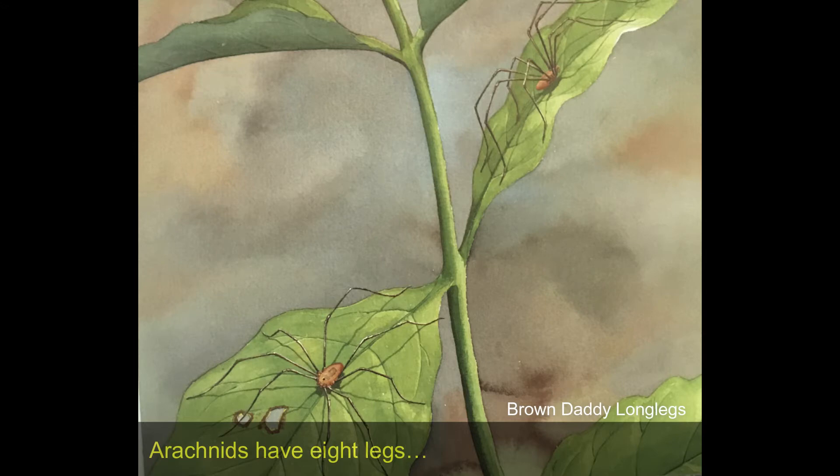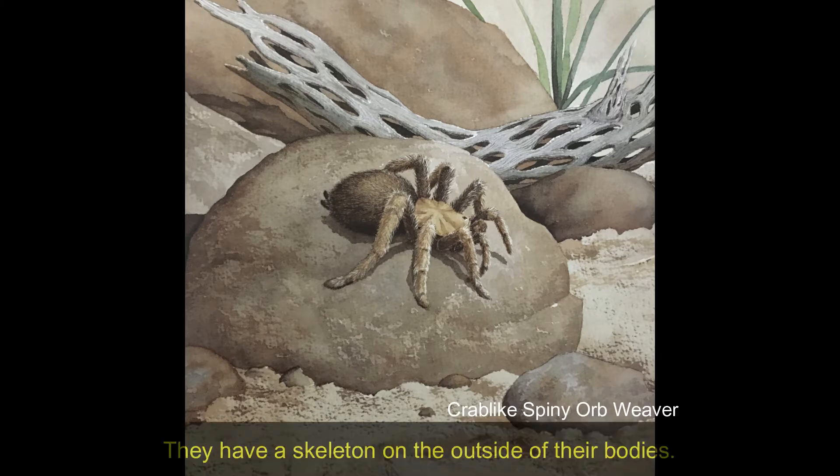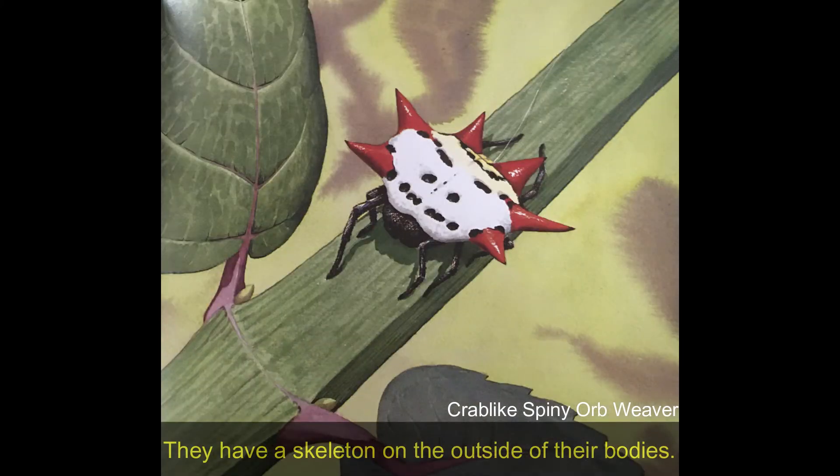Arachnids have eight legs and two main body parts. They have a skeleton on the outside of their bodies.